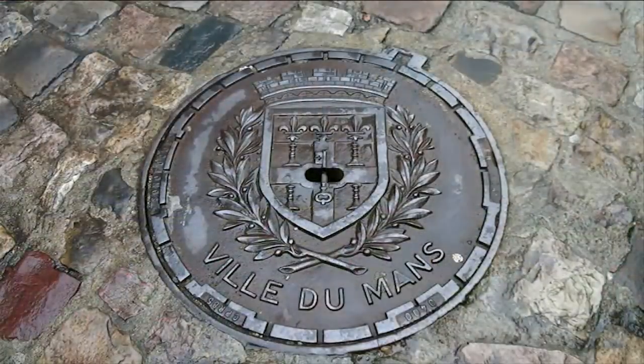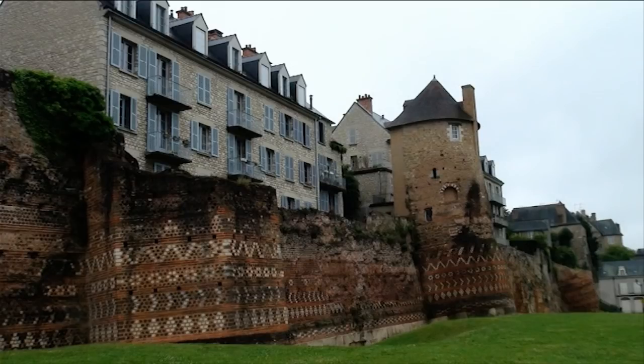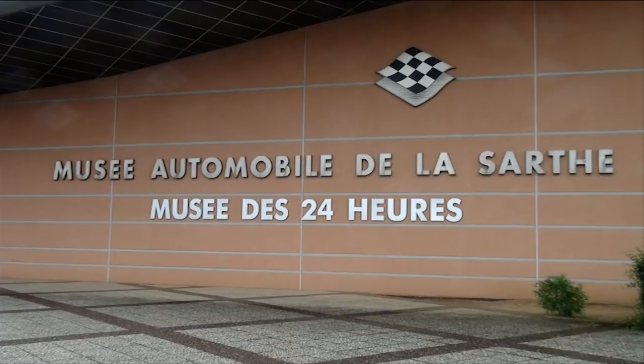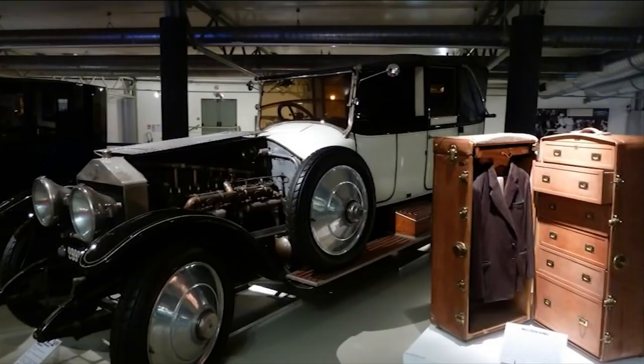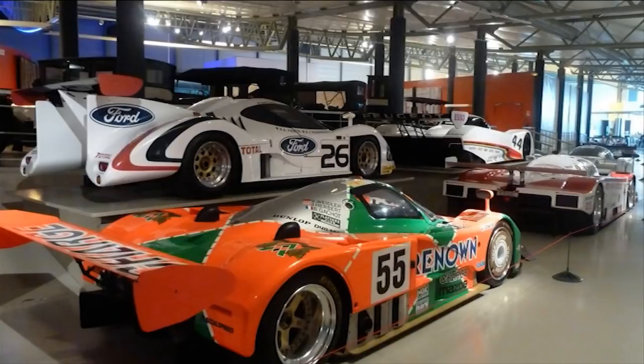Our next stop was Le Mans, which is called the Plantagenet City because it dates back to the time of Henry II. But of course the city is more well known for its 24-hour car race. The museum houses 150 vehicles. This is a 1902 Peugeot. And here is an original suitcase beside a 1919 Rolls-Royce Silver Ghost. Even Jeanette was impressed by the collection, which included many race cars.